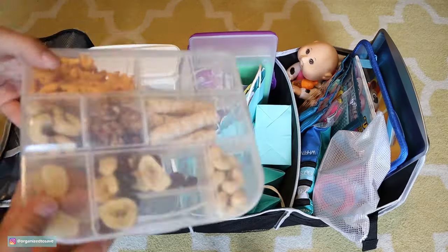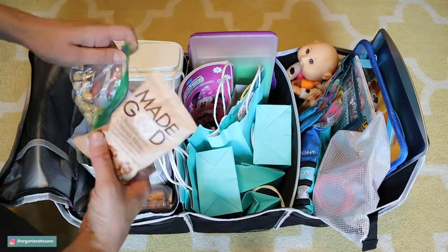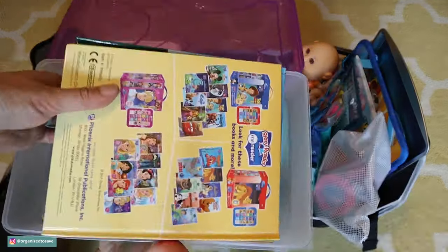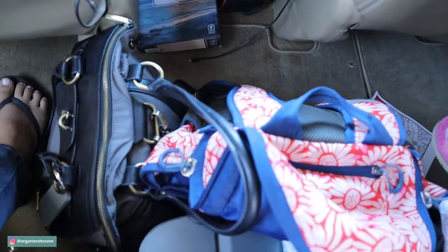In our car I'm keeping all of these activities in a center console bag that I picked up from Aldi — I'll leave a similar one linked in the description. It's great because it has three different compartments: all of her activities in one, the gifts in another, and all of our snacks in the back one, so everything is within arm's reach and I can easily hand her whatever she needs.